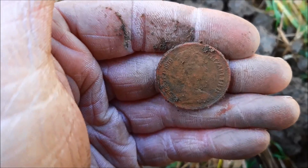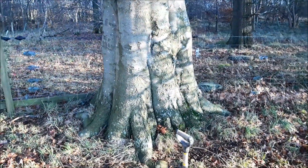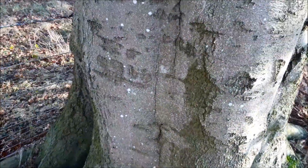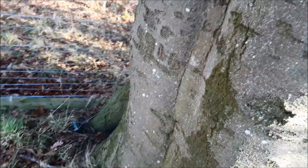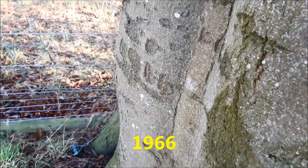1979. I've got an old tree there, and I don't know if the camera can pick it up, but somebody's written 1966 on it. I'm trying to shelter from the wind — aye, 1966.